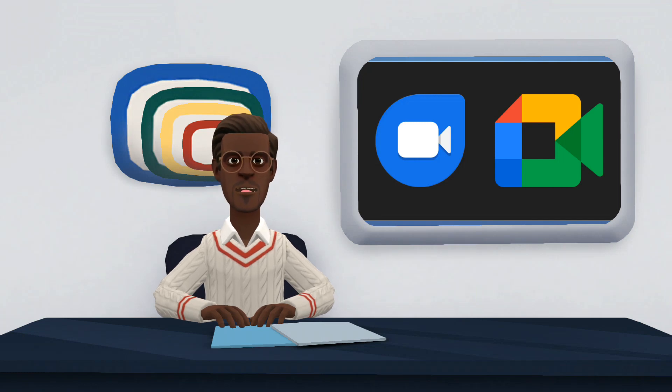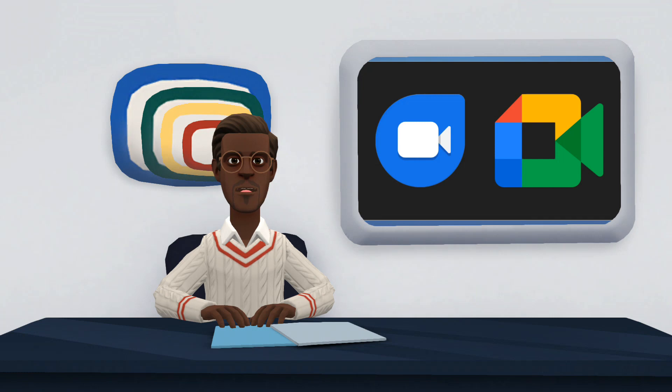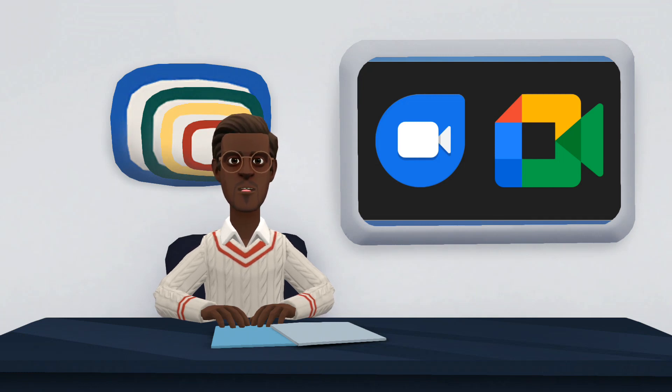The idea, according to what has been disclosed, is to integrate the applications so that the company offers only one service for video calls and meetings. For this reason, those who already have Google Duo will notice that the icon will be changed to the same as Meet's, while Google Meet users, in turn, will be notified when the update to the new version of the app is available.